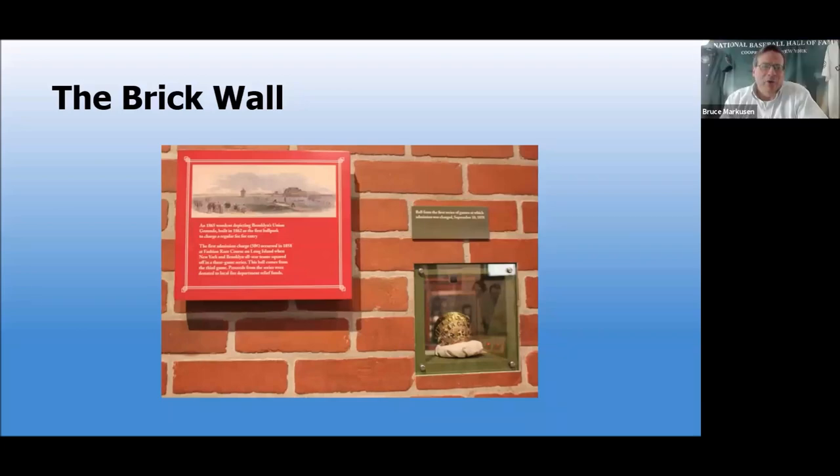Here we have what I've called the Brick Wall — actually this is where we talk about some of the early ballparks: the Union Grounds, and also a place called the Fashion Racecourse. What was the significance of the Fashion Racecourse? Fashion Racecourse on Long Island in Queens was a place where horse racing occurred, but it is today regarded as the first place at which a baseball game at which admission was charged occurred. In 1858 they played three games there — all-star teams made up of the best players from the clubs in Manhattan and the best clubs in Brooklyn, which was still its own separate city.